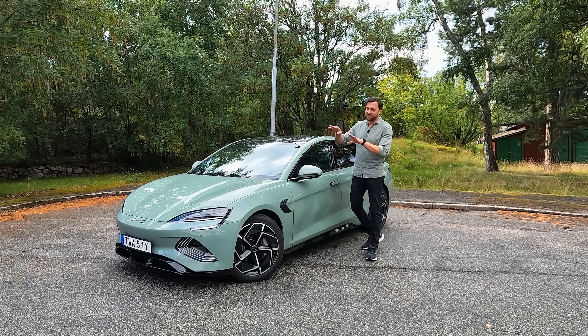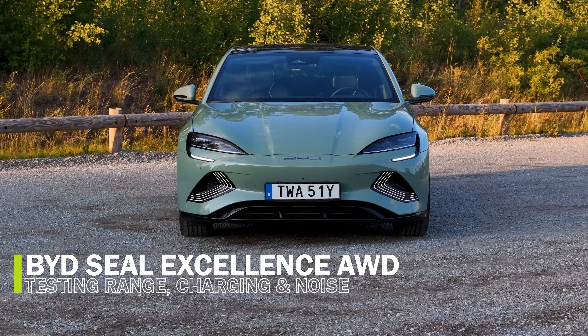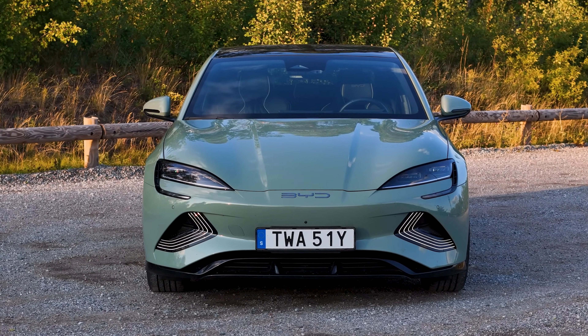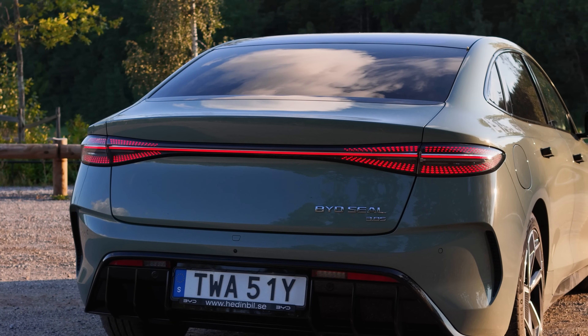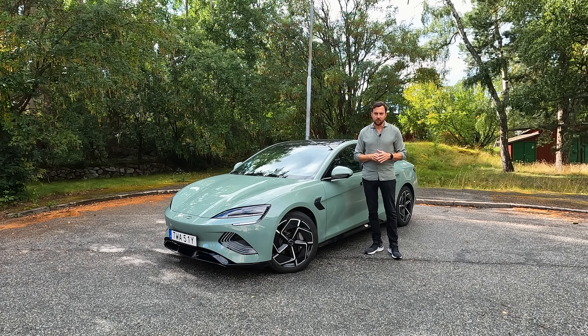Welcome to Its Own Electric. It's time to test the important aspects of the BYD Seal Excellence all-wheel drive. We're going to test how far we can go on a full charge, the actual cabin noise inside the car and how silent it is, charging — how fast will it charge from 10 to 80 percent — and finally acceleration: how quick is it from standstill to 100 kilometers per hour?